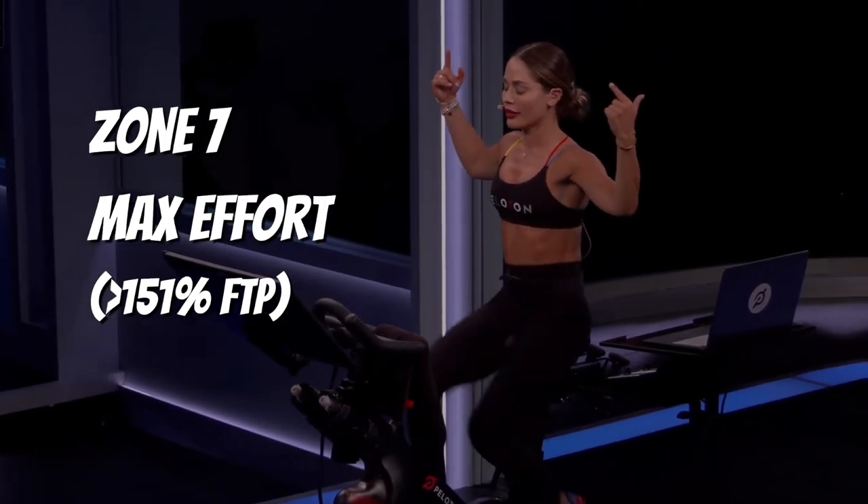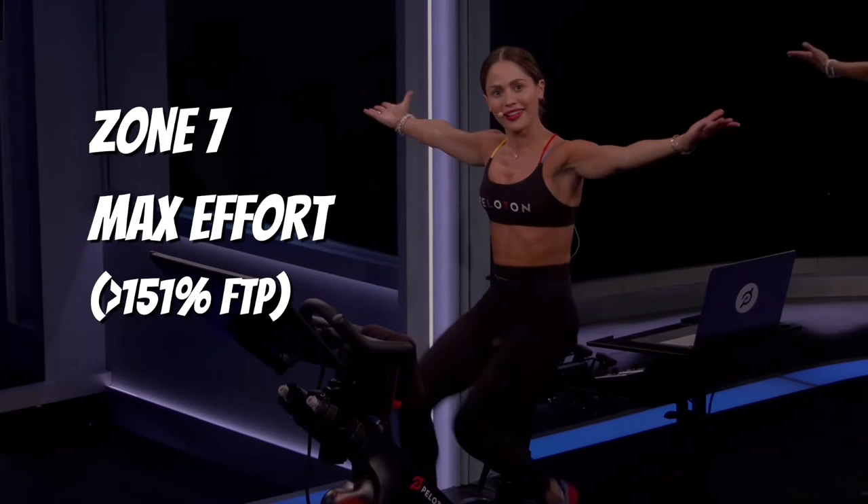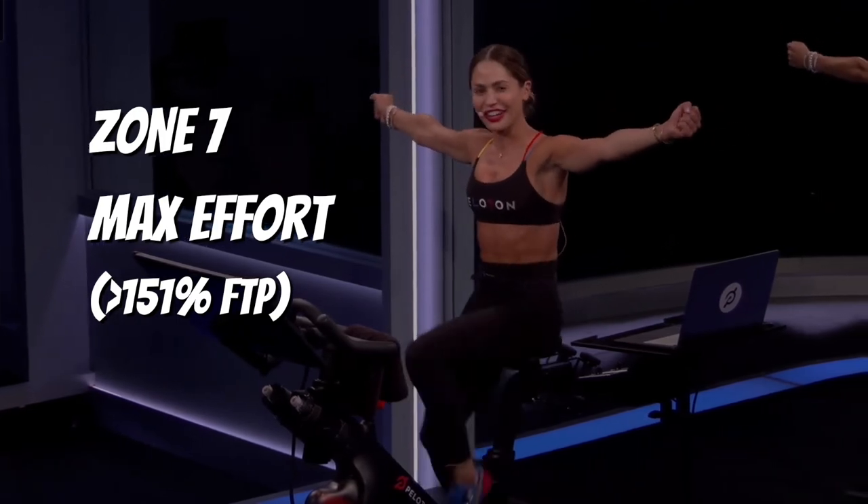Finally, Zone 7 is pretty much going all out at a pace that cannot be sustained for very long at all, generally under one minute. As you continue training with PowerZone rides, you'll notice each zone becomes easier and easier — and if so, you may want to retake your FTP score. I suggest retesting around four weeks after your initial test, and after that second time, you can test less often — most people choose every six to eight weeks.